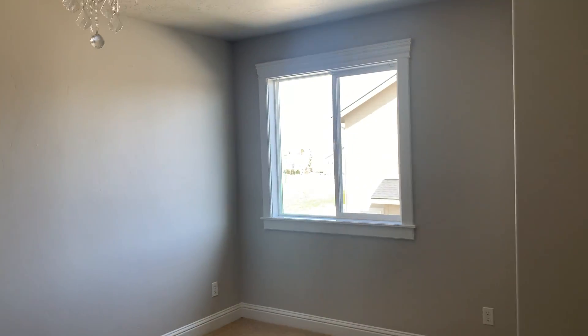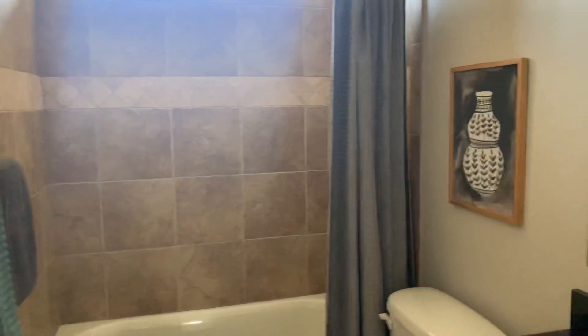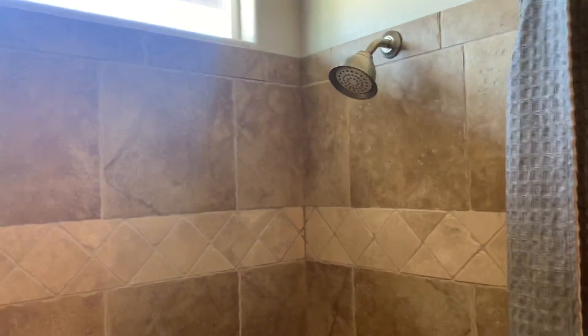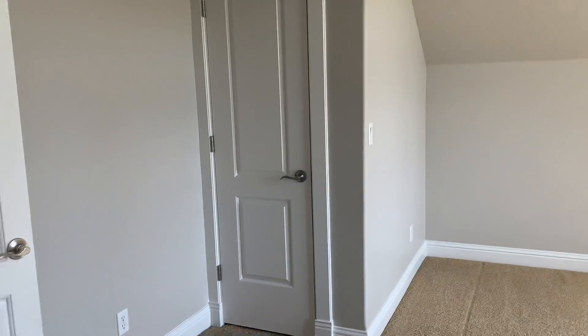There are a couple little squeaks — top of the stairs and then one right here. That's a pretty view out there; you can see the mountains a little. There's a squeak there and then at the top of the stairs.